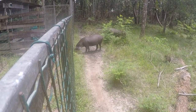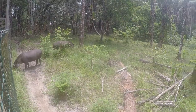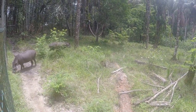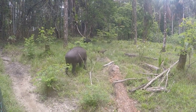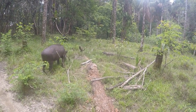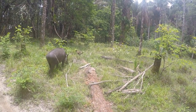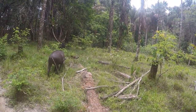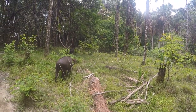Beautiful tapir. He's huge, look at that. Look at being a big snack! And look at the little monkey over there, so cute.